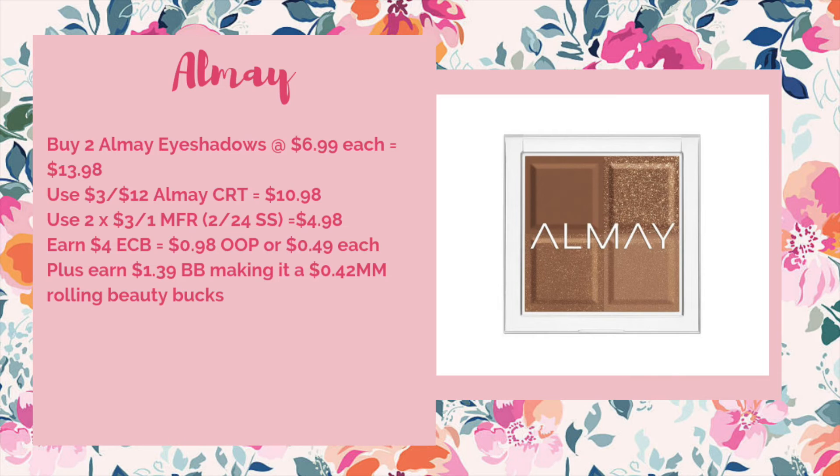Finally let's move on to our cosmetics deals. The first is Almay — Almay is going to be on a spend $12 get $4. You could pick up two of the Almay eyeshadows at $6.99 each, bringing your total to $13.98. You'd want to use a three off of $12 Almay CRT to bring it down to $10.98. Use two of the three off of one manufacturer coupons from the 2/24 Smart Source, dropping it down to $4.98. You'd earn back a $4 ECB making it $0.98 out of pocket or just $0.49 each. Plus you earn $8.39 towards beauty spending next week, making it a $0.42 money maker when you're rolling beauty bucks.